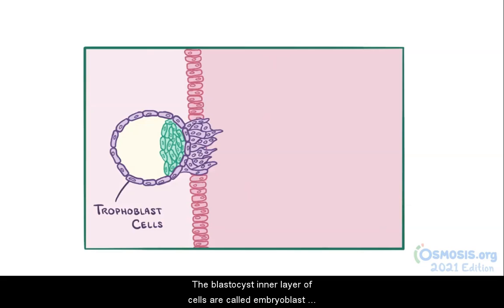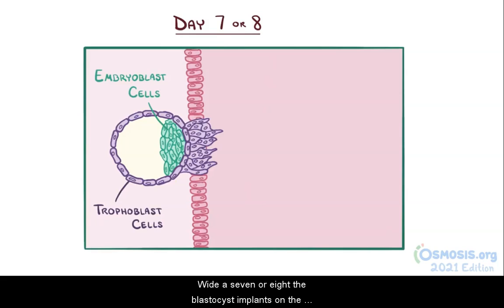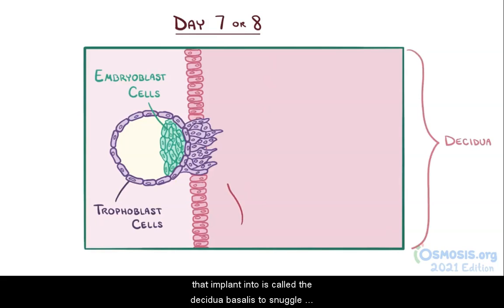The blastocyst's inner layer of cells are called embryoblast cells, and they turn into a new, flat, two-layered structure which eventually gives rise to all the organs and tissues of the body. By day 7 or 8, the blastocyst implants on the surface of the endometrial wall, or decidua, and the area that it implants into is called the decidua basalis.